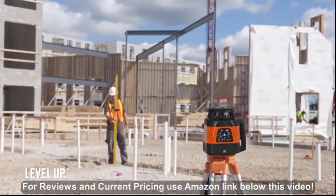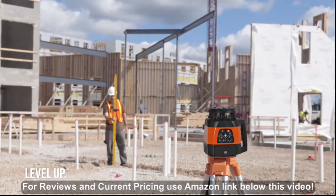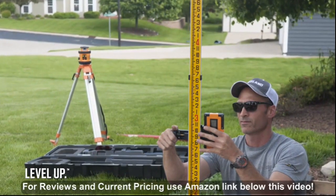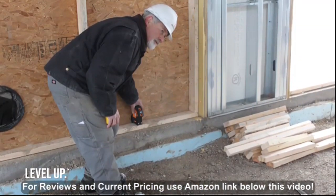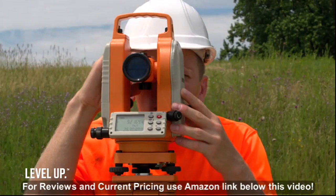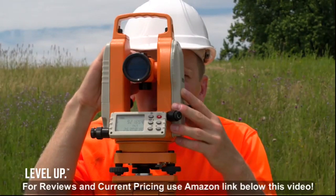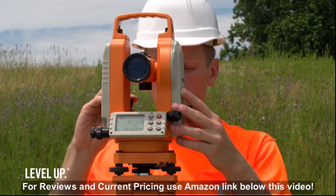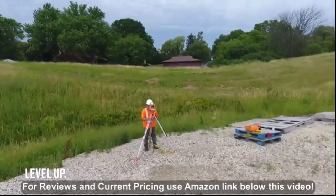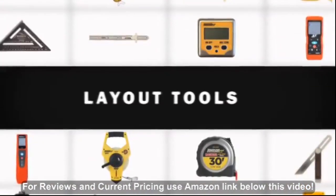Ready to level up? Check out our line of dot, line, rotary, and industrial lasers. Johnson offers the most comprehensive line of lasers you'll find anywhere — from pendulum-hung rotary lasers to fully programmable slope models, two, three, and five dot lasers, cross lines, and alignment lasers. For higher accuracy or longer ranges, our optical products include auto levels and transits designed for simple, accurate layout of large job sites.